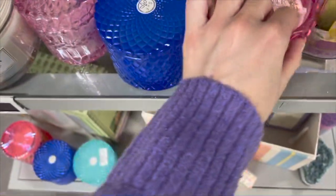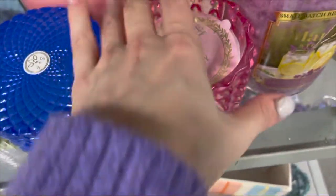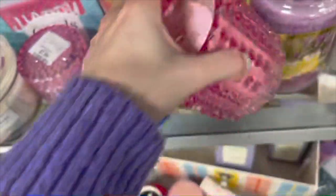They have these really pretty candles — look at this one with the flowers, wild berry scent, priced at $9.99.